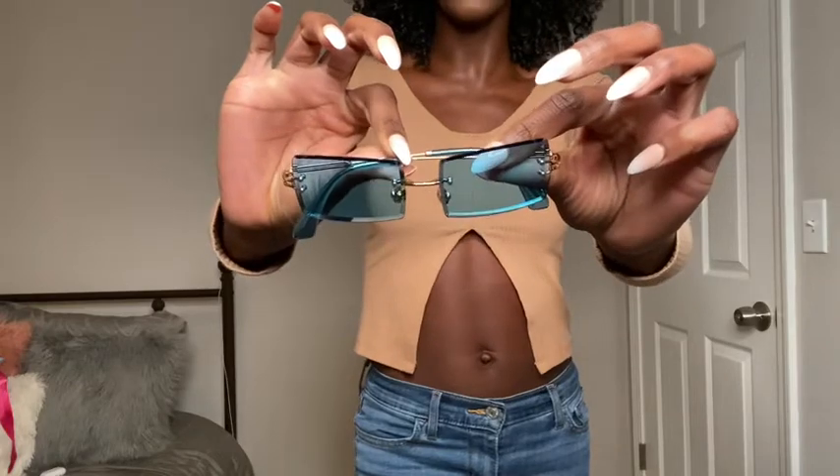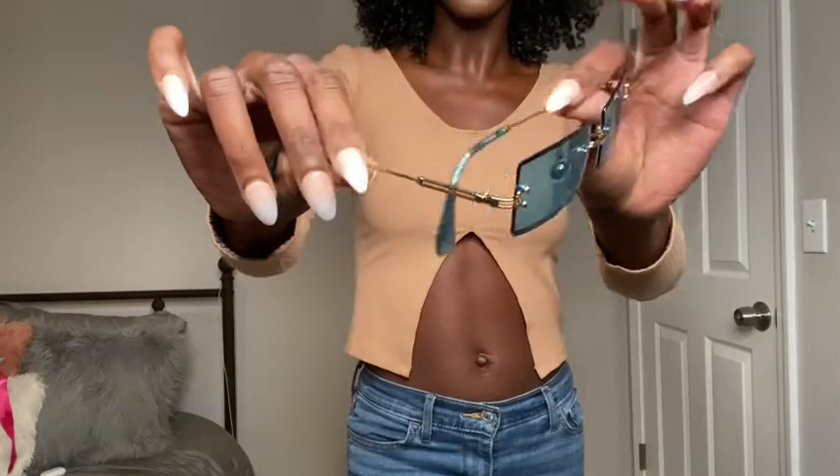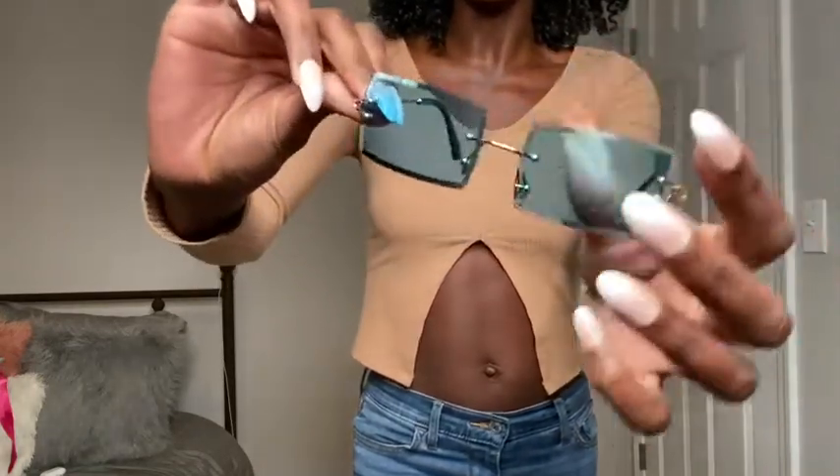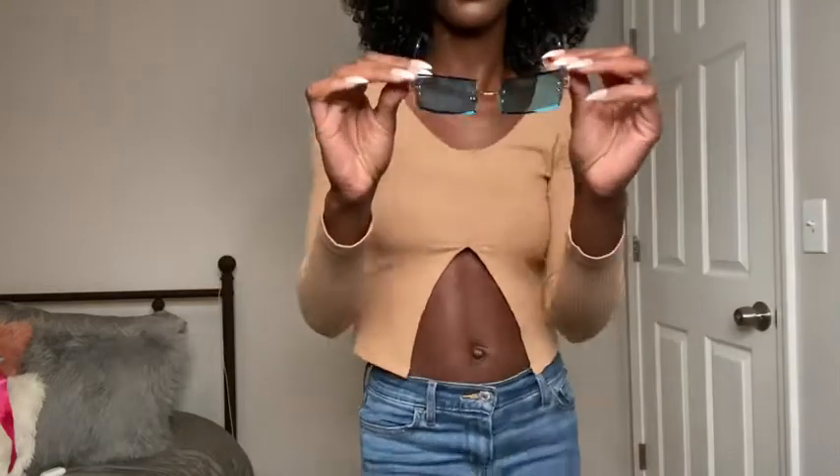Next I have these shades. These are rectangular shades and they have gold hardware — the nose pieces are gold too. They're super super cute. I got these to go with a specific outfit but I'm definitely going to be wearing these with a lot more stuff, so just stay tuned for that.